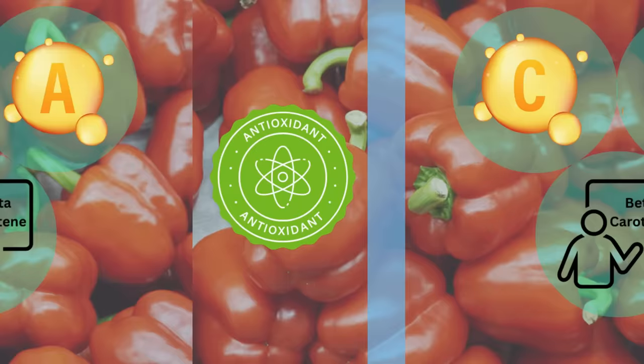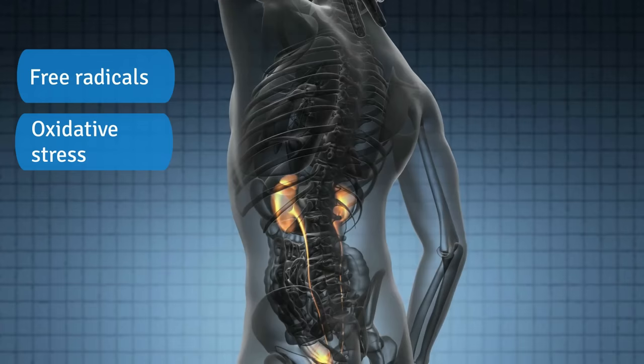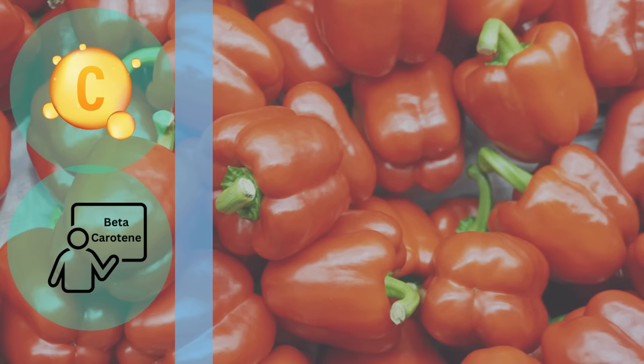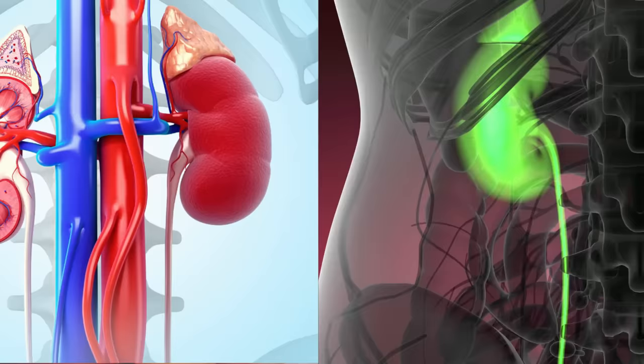Vitamin C is a powerful antioxidant that helps reduce inflammation, which can have a significant impact on maintaining healthy kidneys. Inflammation due to free radicals and oxidative stress can damage the kidneys over time and sometimes can lead to chronic kidney disease. Antioxidants like beta-carotene and vitamin C in red bell peppers help protect our kidneys against cellular damage, reduce oxidative stress, and promote healthy blood vessels, all of which are crucial for repairing kidneys and maintaining their overall health.